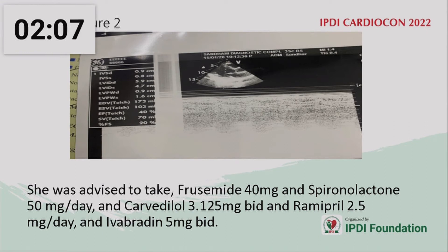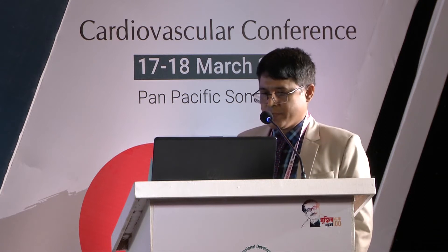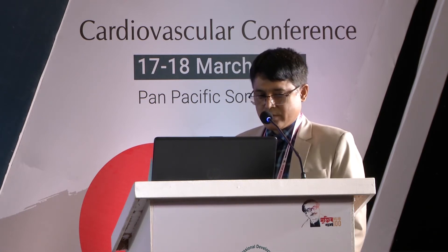She was advised to take furosemide 40 mg, spironolactone 50 mg, carvedilol 3.125 mg, ramipril, and ivabradine. Her condition did not improve; rather, symptoms and LV function were deteriorating. We failed to increase the ramipril and carvedilol due to low blood pressure. CRT therapy was discussed but the patient was unwilling due to financial constraints.